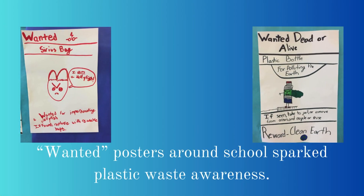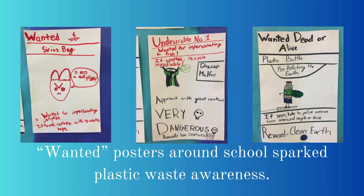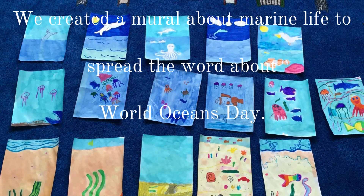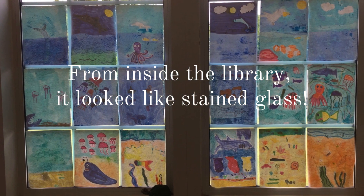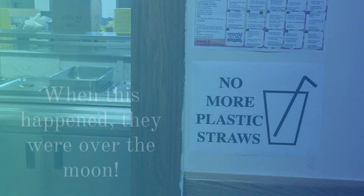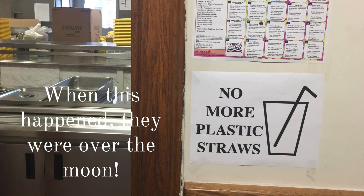Wanted posters around school sparked plastic waste awareness. We created a mural about marine life to spread the word about World Oceans Day. From inside the library, it looked like stained glass. When this happened at our school, they were over the moon.